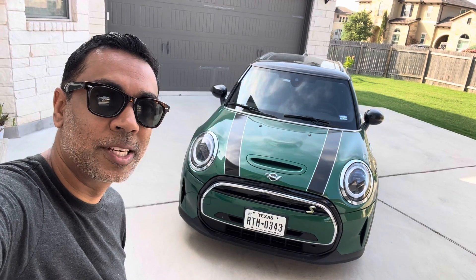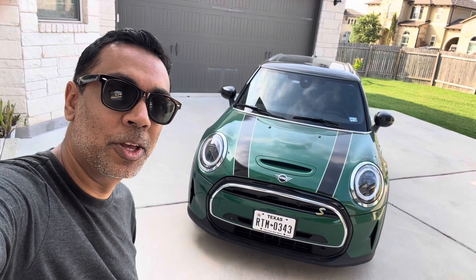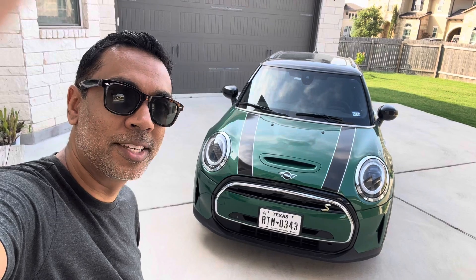Hey y'all, it's Raj with EV365. Today we're going to take a look at the 2023 Mini Cooper SE.